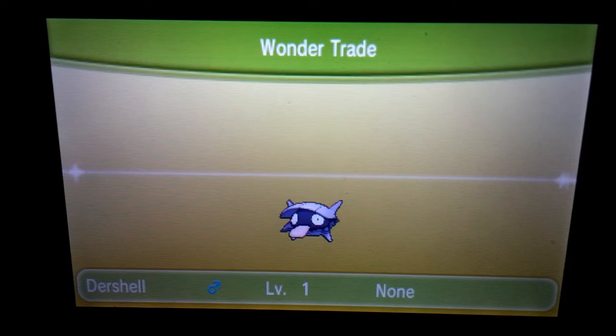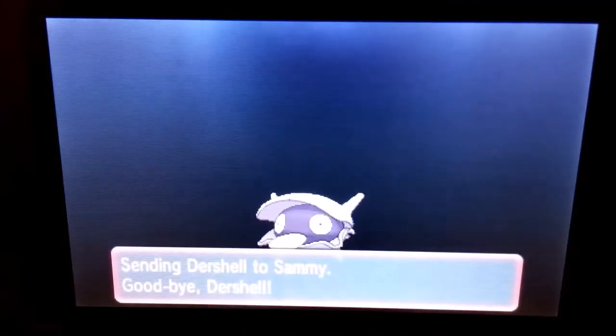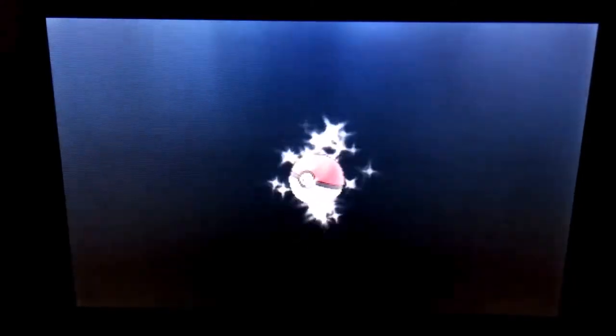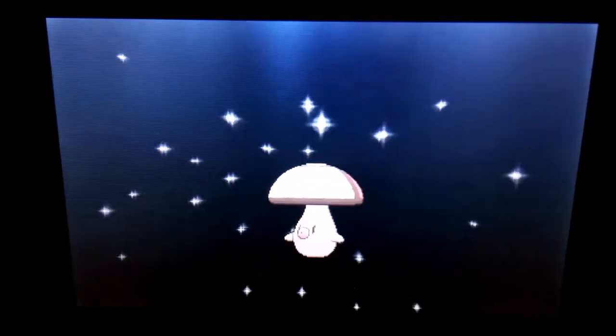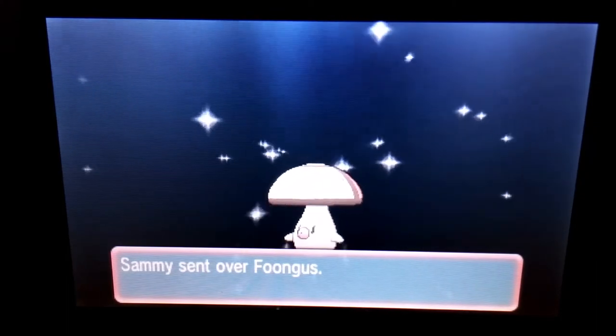So we got a Shelder called Der Shell, and I really want to trade with Sammy from Utah, United States. Hopefully Sammy will send me something like a Hitmonchan, Hitmonlee, Jirachi, or Dialga — those are the Pokémon I really, really want. And I got a Amoonguss — it's the evolution, but I can't remember what it's called. Thank you for it; I didn't really see this on the Wondertrade before.